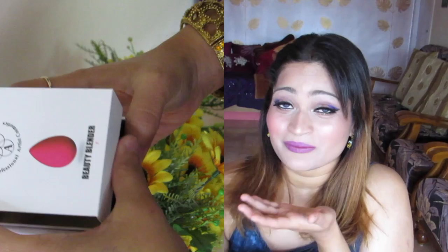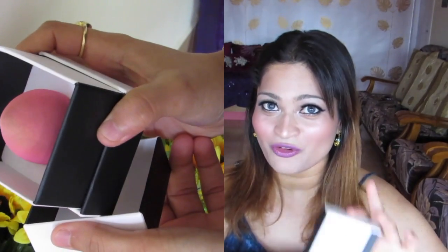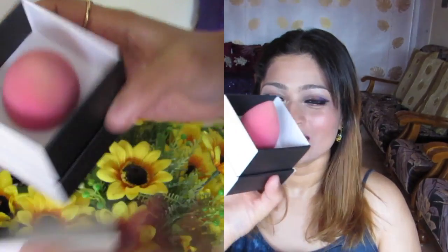Next is the much talked-about Beauty Blender. I don't want to say anything about it right now — you'll have to wait for the review. The box is classy and cute, and I'm keeping my mouth shut until then.